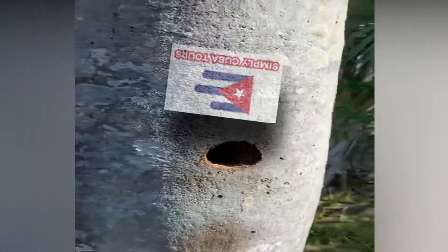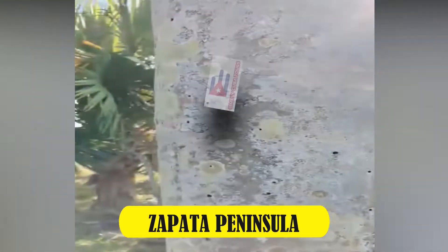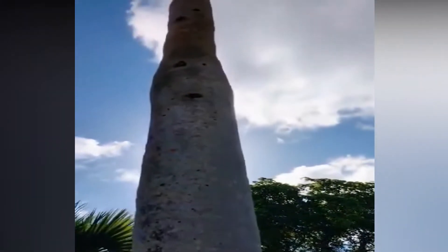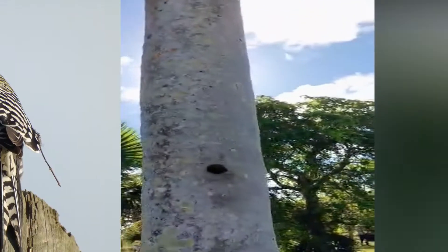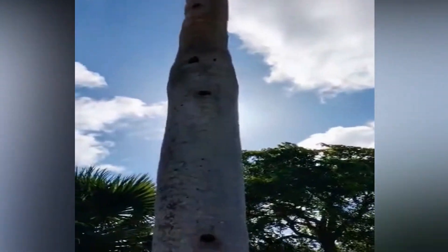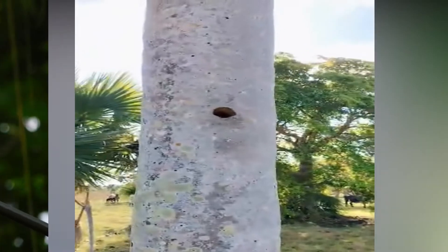Hello, my Simply Kiwi friends. We are at the Zapata Peninsula in a bird watching session. Here we have in this dead palm tree — you see it is full of holes up to the very top — made by the West Indian woodpecker, but all these holes are useful to other birds to nest, such as the Cuban pygmy owl and the Cuban trogon.